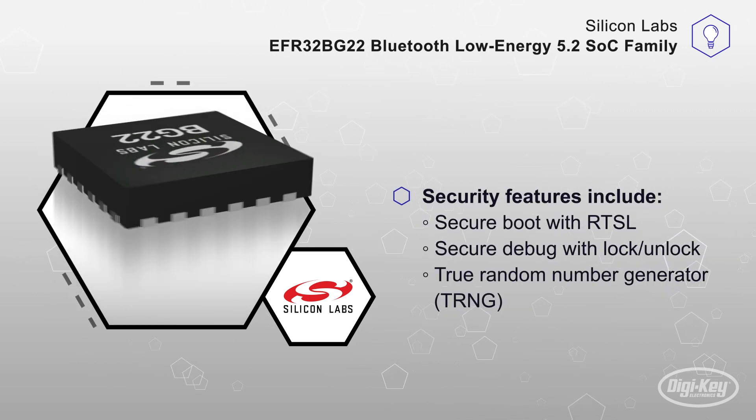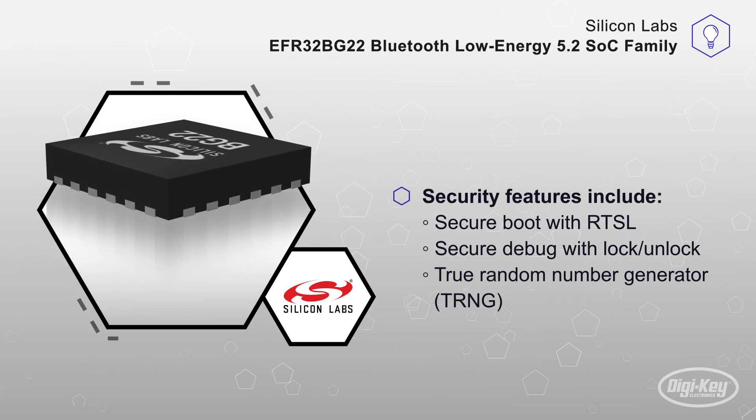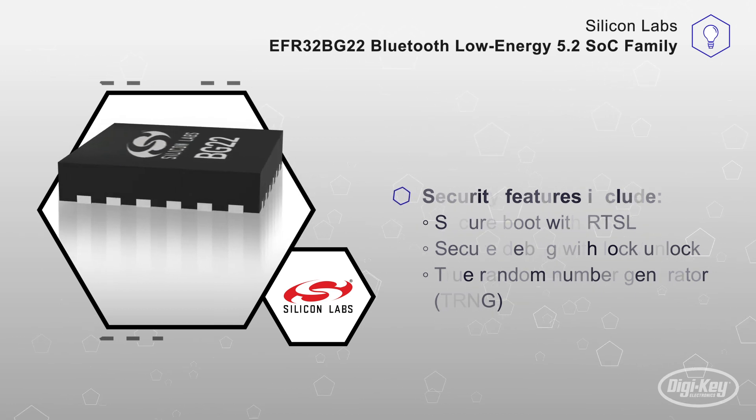Security features include secure boot with RTSL, secure debug with lock and unlock, a true random number generator, and others.